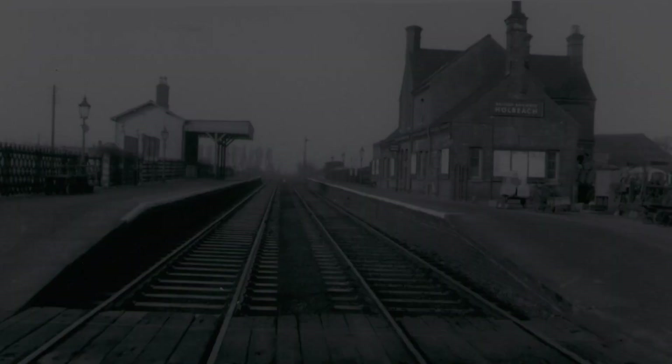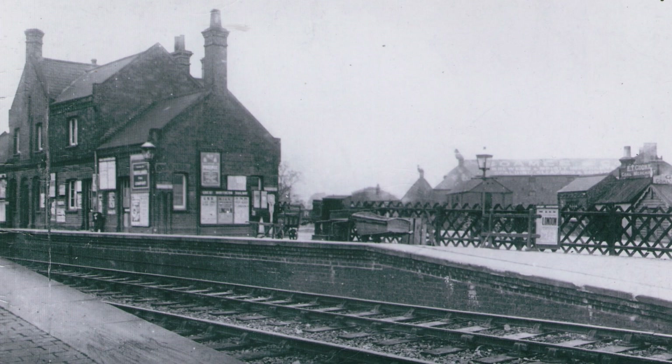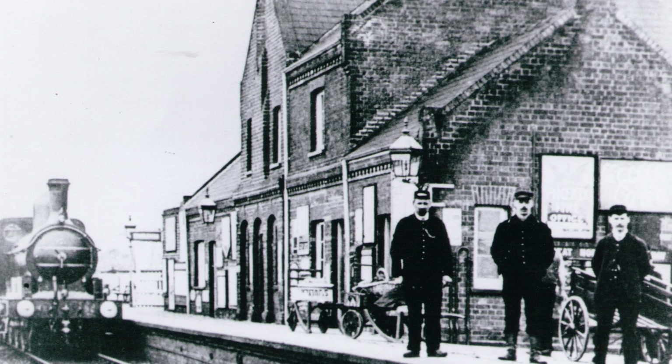In 1858 Holbeach was connected to local towns and cities through the new railway station, as part of the Midlands and Great Northern joint railway line. Unfortunately the station was closed along with the line on the 2nd of March 1959 due to redundancy. Only the station house remains today as flats, whilst the rest of the site has been developed into modern housing.